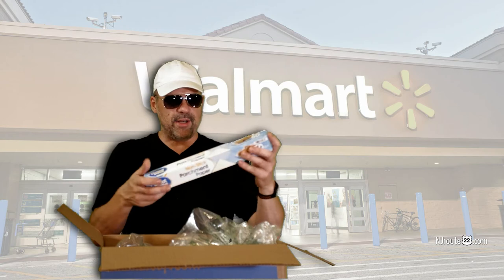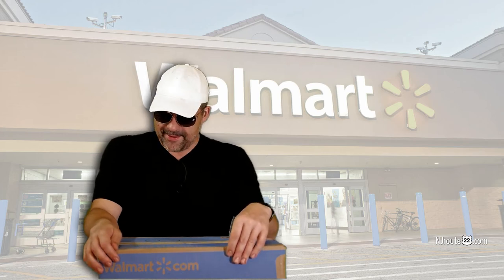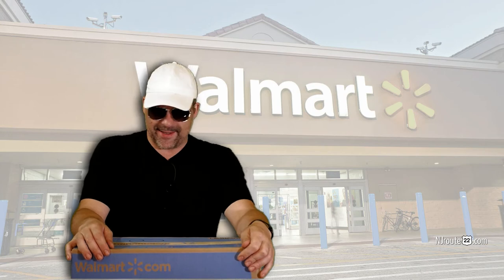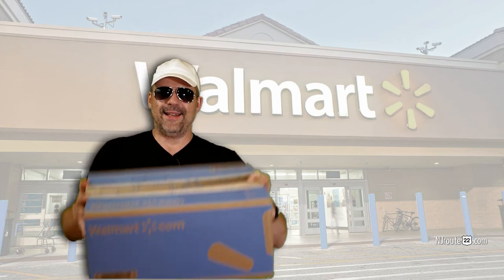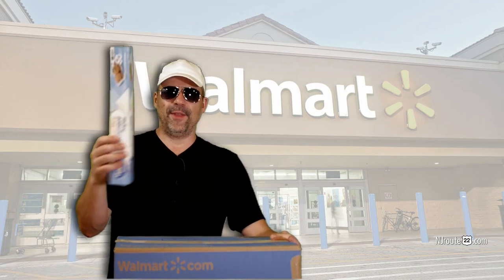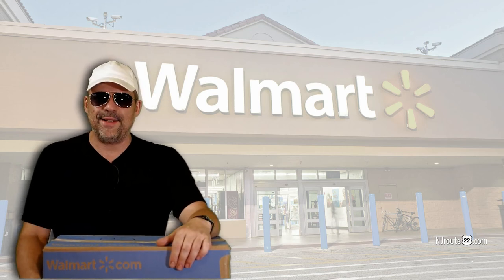I'm glad I got my parchment paper, but I don't know. That's it for today's exciting Walmart unboxing. Is this something that you experience in your online shopping travels, like you get a giant box for a little thing? Let me know in the comments. And if you like this video, please hit the bell and subscribe and all that other fruity nonsense, and I'll see you next video.